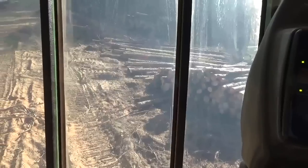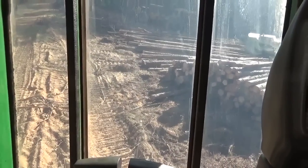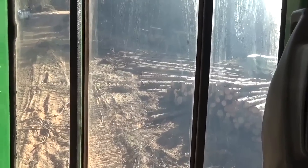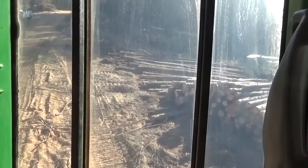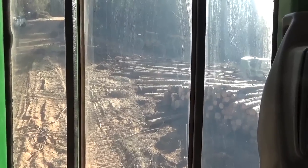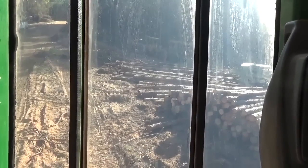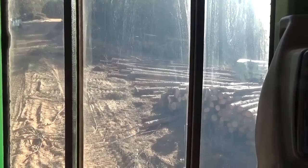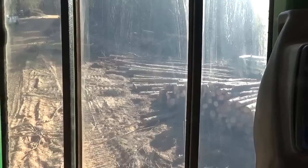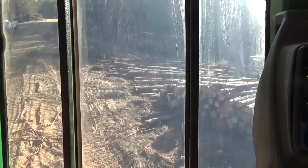Also, if you cut a tree down and it's alive but it's got that stain in it, there's gonna be a piece of metal in that tree somewhere — usually a barbed wire fence, an old plow bit, or a railroad spike. Something in that tree will make a hardwood or a pine blue like that.